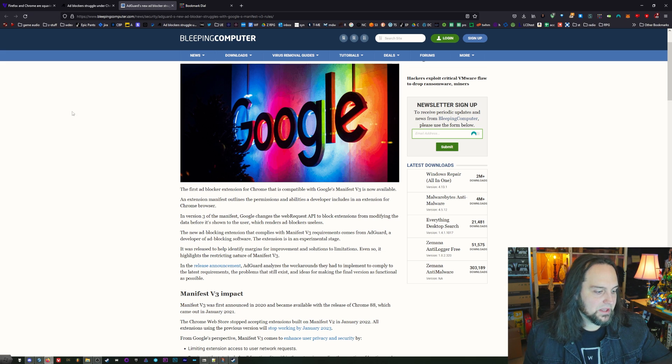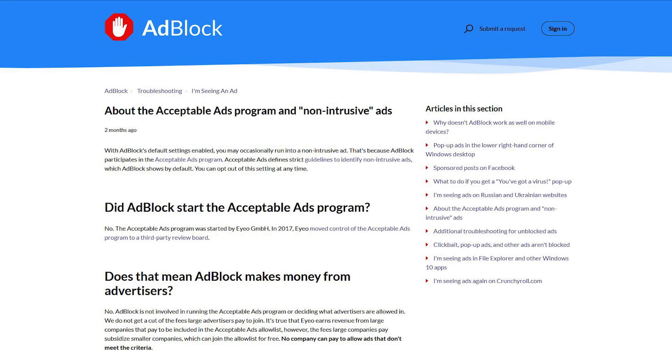The one ad blocker that is going to work is called AdBlock, and a lot of people use AdBlock without realizing it's the evil one. AdBlock works behind the scenes with ad publishers to whitelist ads — they paid a little bit of money, so AdBlock lets them through as 'safe' ads. That one will work much better, so you're still going to get ads even with AdBlock. Other tools like AdGuard and uBlock Origin are not going to work as well, if at all.